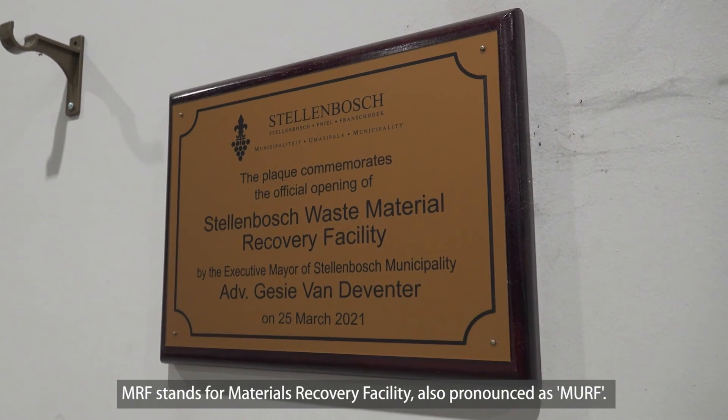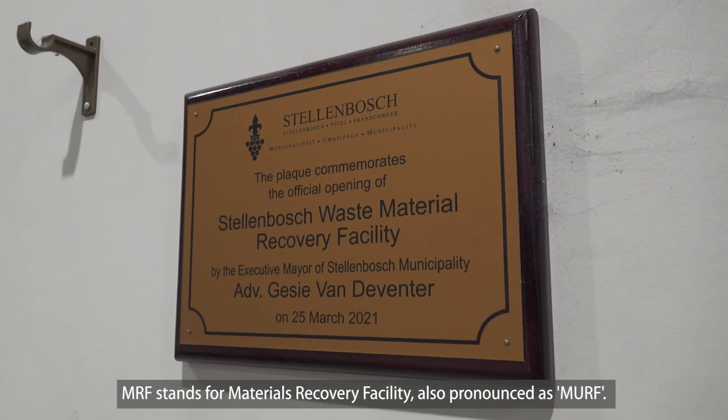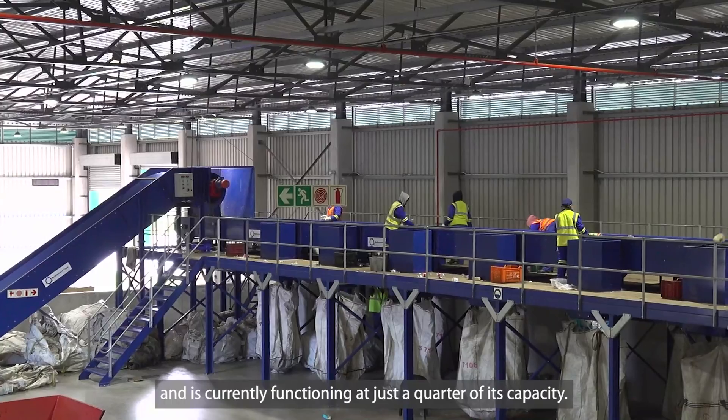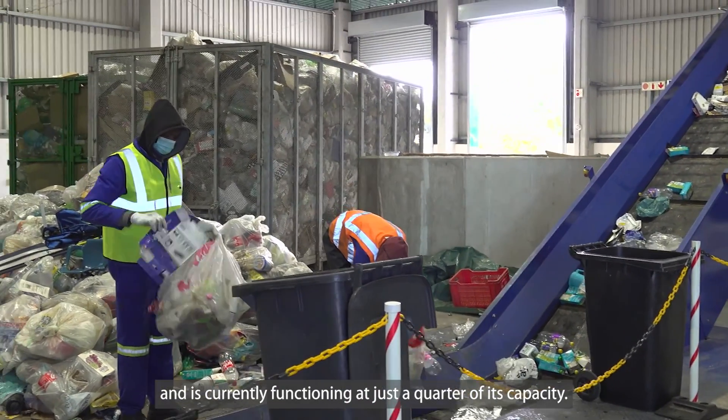MRF stands for Materials Recovery Facility. This facility will sort through the waste, though it currently functions at only a quarter of its full capacity.